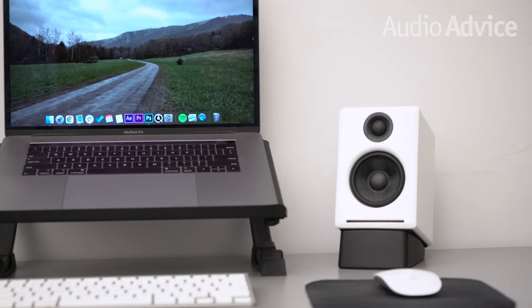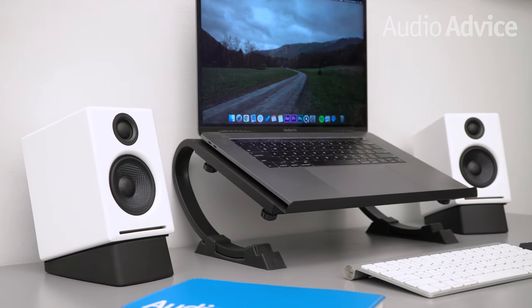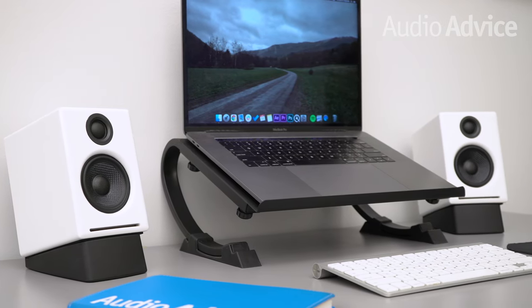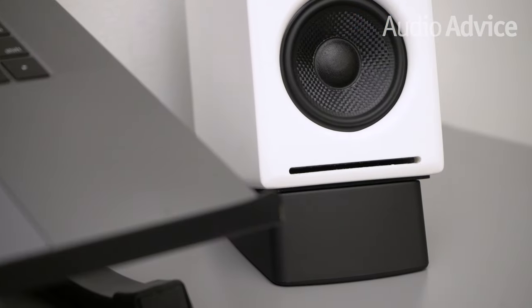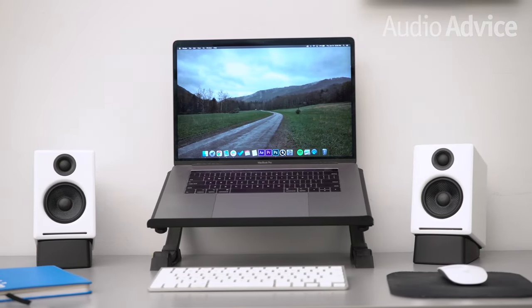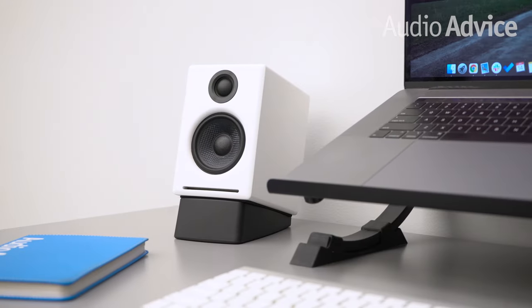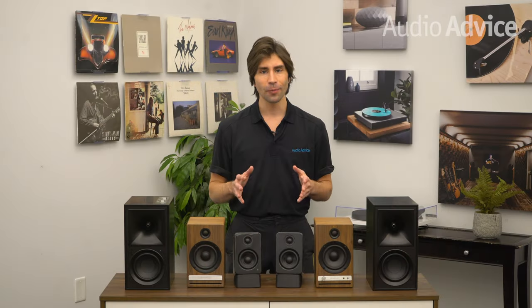Next up is the Audioengine A2+ Wireless. Audioengine pretty much invented the computer speaker category decades ago, and their products have always sounded unbelievable for the price point. The A2+ Wireless is a newer version of their best-selling A2+ with Bluetooth added. The combination of the aramid fiber woofer and slotted front port has a lot to do with their impressive deep bass performance. Available in matte black, gloss white, and gloss red. Bonus points: great Bluetooth, subwoofer out, and tiny in size.